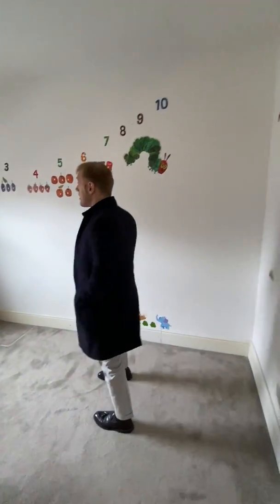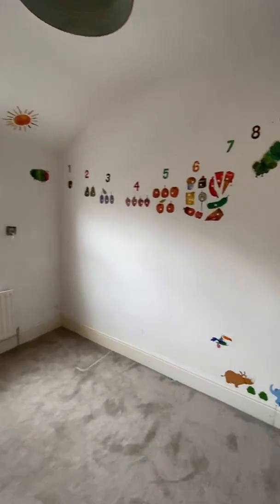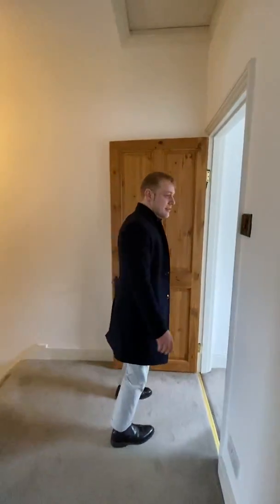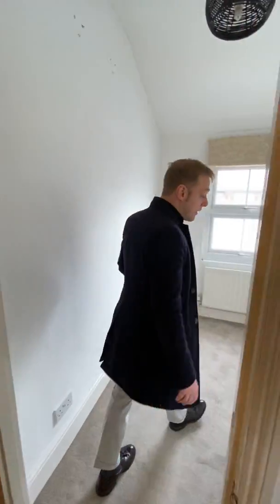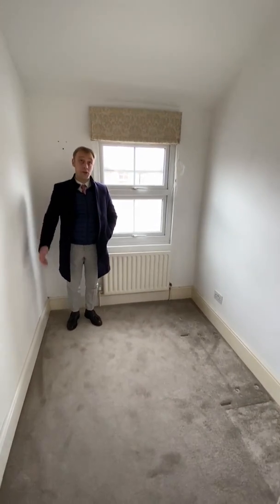Second bedroom — as you can see it was a family home, there were some kids previously. And then the third bedroom, smaller, but you can still fit a good sized bed or use it as a study, as you prefer.